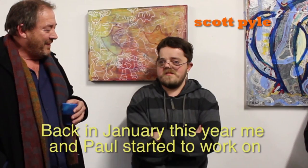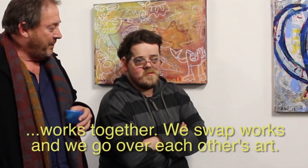This is Paul and Scott, the artists, and they will talk to you about their work. Jane and Gerry, they see me and Paul start to work on works together. We swap works and we go over each other's art. And it's been a pleasure to work with Paul.